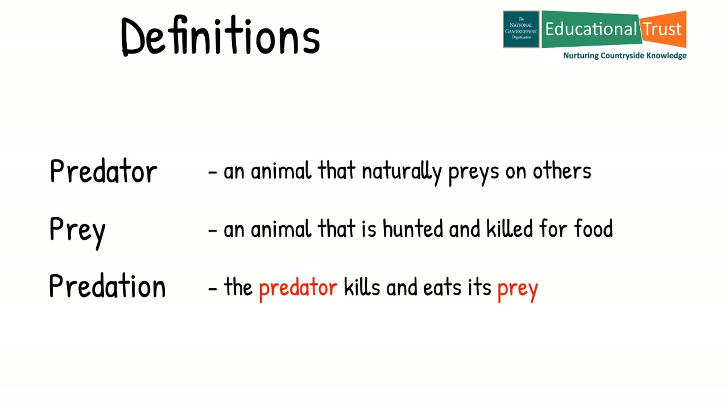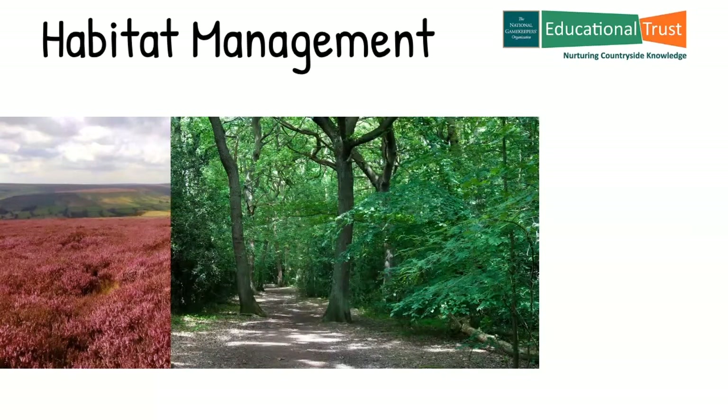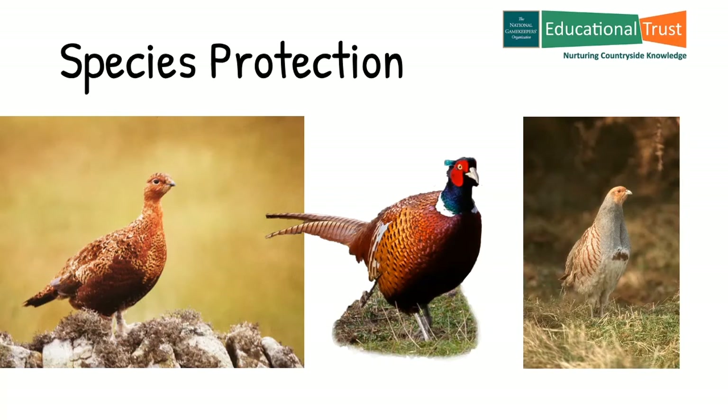So with those definitions locked in, we can start to talk about our countryside. We have seen in previous fact files how responsible game and land managers create or maintain habitats in the countryside. This is primarily for the benefit of the particular game species they are employed to look after — for example, grouse, pheasant, partridge, etc. However, they do have an added responsibility to ensure that not only game species are protected from predation, but also other species, some of which are endangered.